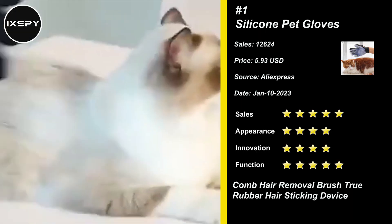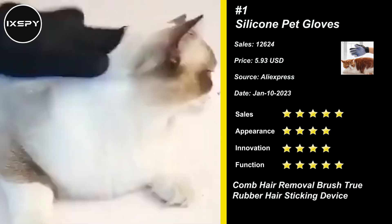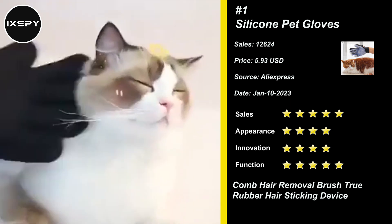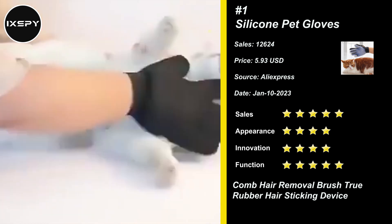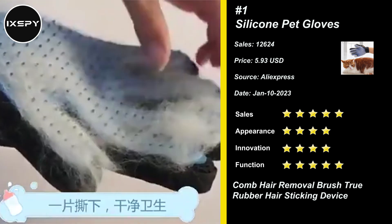Our next product is silicone pet gloves. The gloves have 268 tips which help you grooming your pets quickly, gently, and effectively, keeping your hands and nails clean. Imitating the hand touching to provide a soft and relaxing massage, it improves blood circulation.